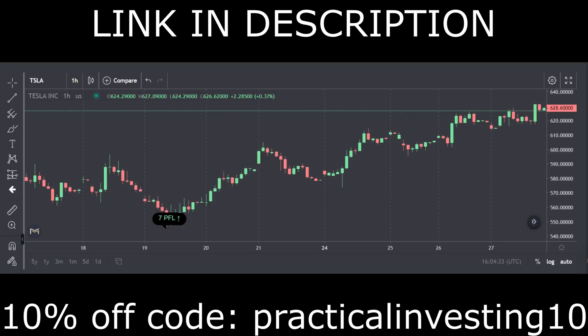If you have an interest in using the ultimate stock screener platform, consider using the link in the description along with my 10% off coupon code to get started. Here is a quick video of the actual platform in action!